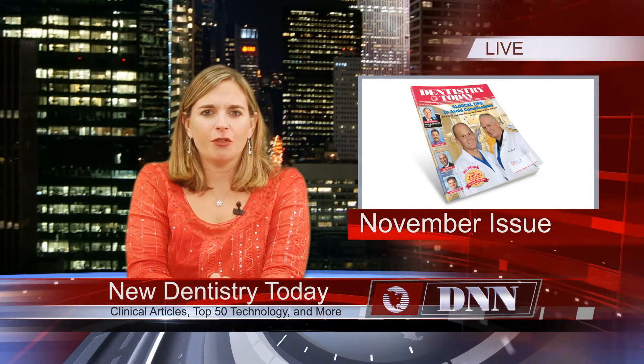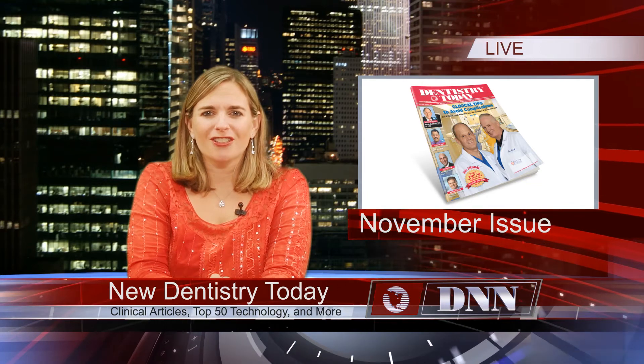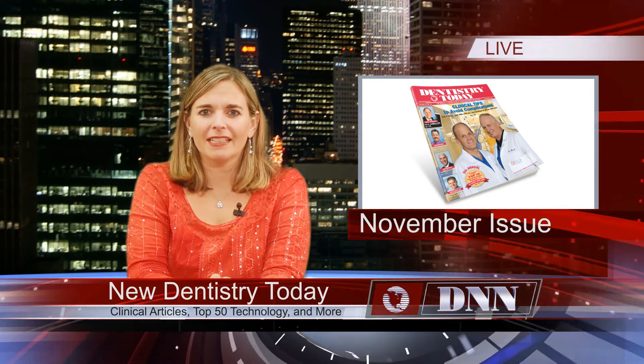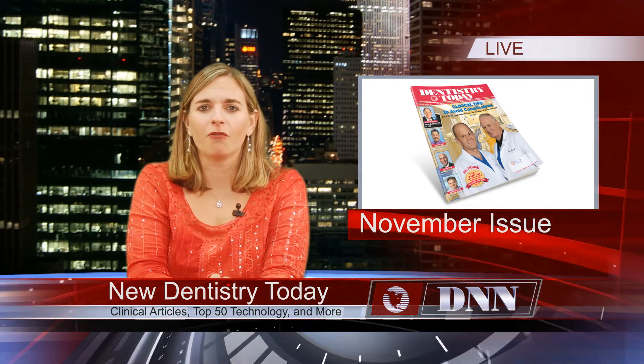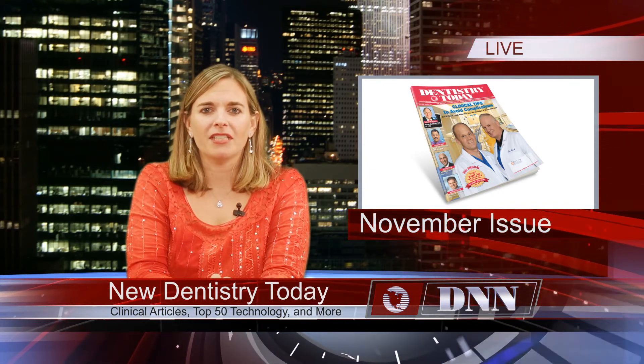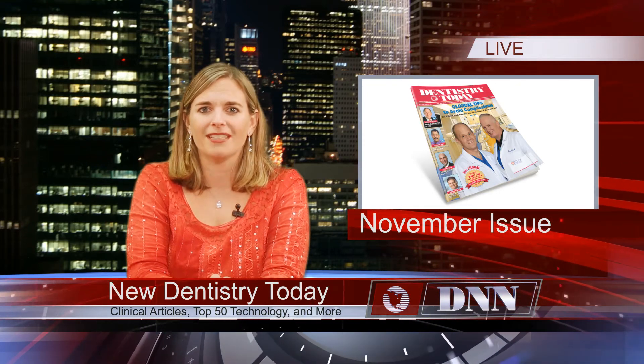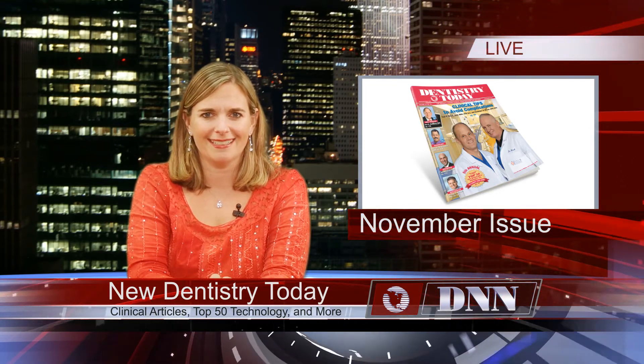The November issue of Dentistry Today is an important one, so be sure to keep an eye out for it. Our cover authors, Drs. Carl Misch and Randolph Resnick, kick off their three-part series on avoiding neurosensory impairment complications. We're also proud to present our fifth annual Reader's Choice Top 50 Technology Products, a comprehensive list of the best technology currently available to dentists.